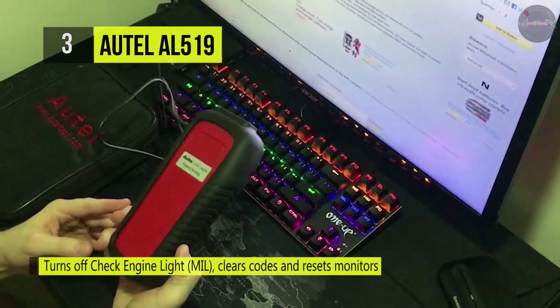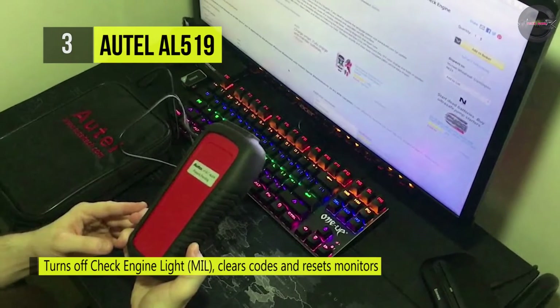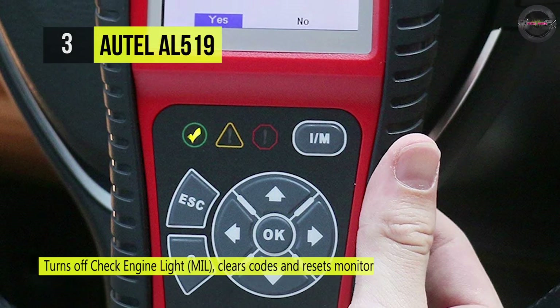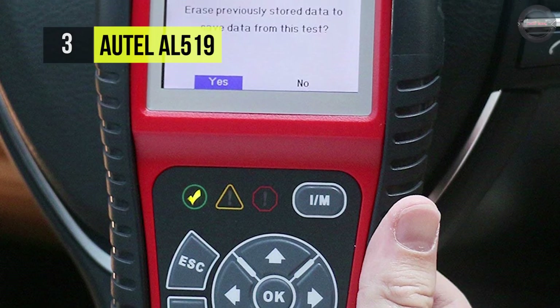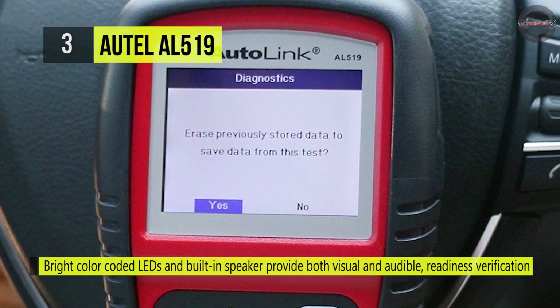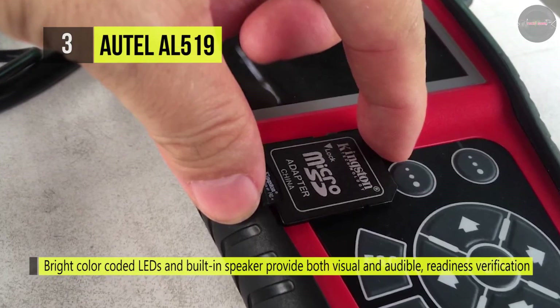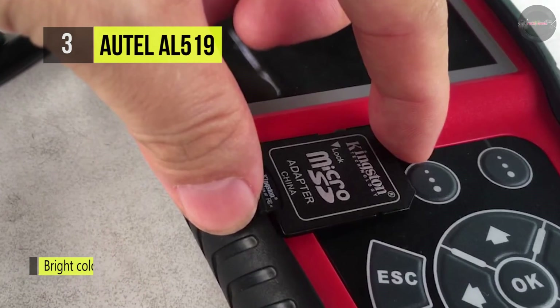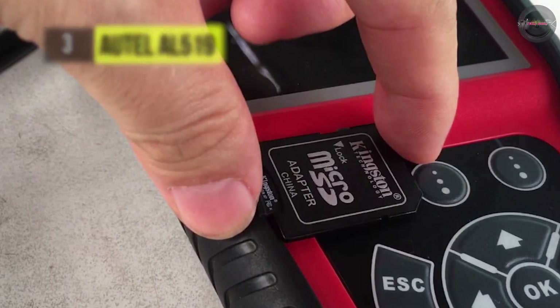It features the unique patented one-click readiness key for quick state emissions readiness check and drive cycle verification. It provides bright color-coded LEDs and a built-in speaker that offers both visual and audible tones for readiness verification. It also supports a view data function, which allows viewing of live or real-time PID data of the vehicle's computer module.